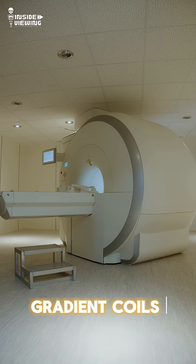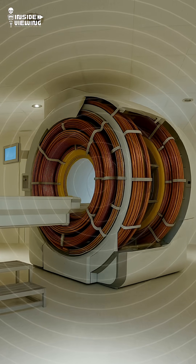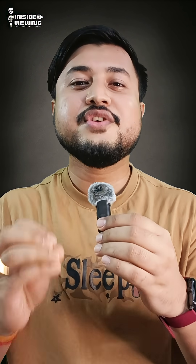The main reason is the gradient coils. They rapidly switch on and off to create images, and when current flows through them inside the magnetic field, it creates Lorentz force. These forces make the coil vibrate, and that vibration turns into sound. It can reach up to 110 to 120 decibels — as loud as a rock concert.